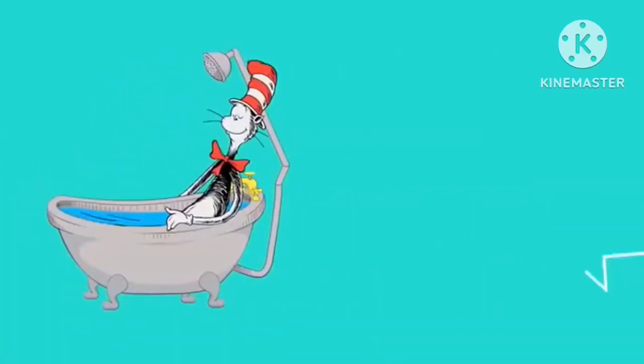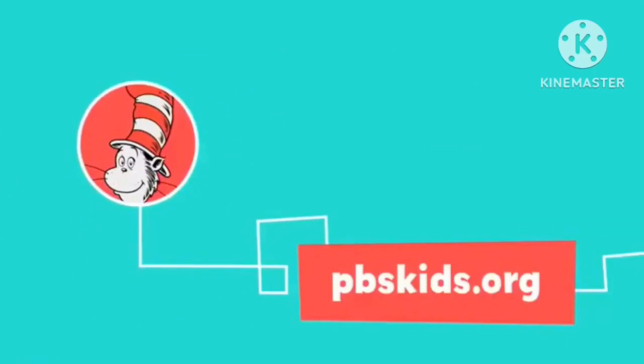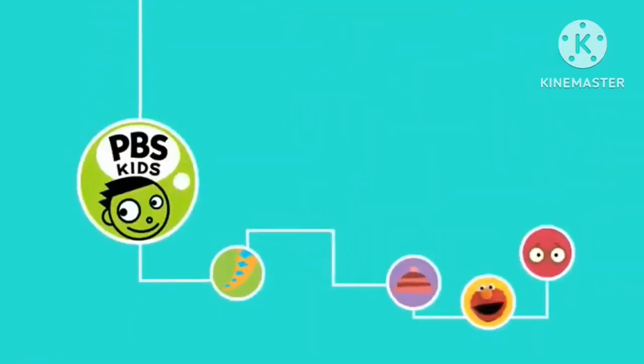But this cat prefers baths. Discover something new and play games, too, with the Cat in the Hat at pbskids.org. Now stick around. There's more fun with your PBS Kids friends coming up next.